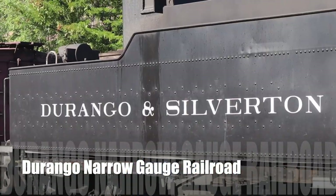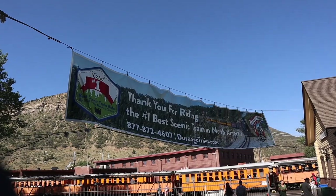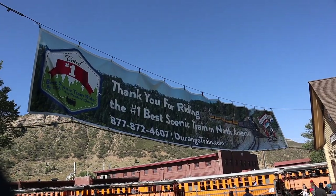Today we do something that I've been wanting to do the whole trip. It's been something that I've been talking about — this and when we did the jeep tour in Ouray, which I'll link to right here. But I wanted to ride the train in Durango. It's rated the best scenic train in North America, and I cannot wait.